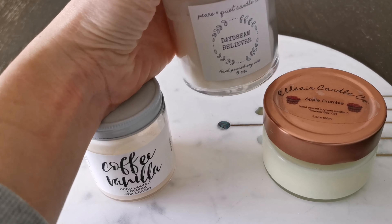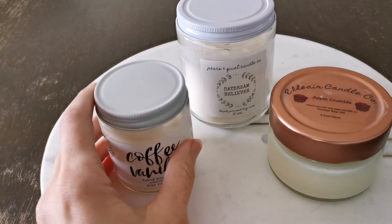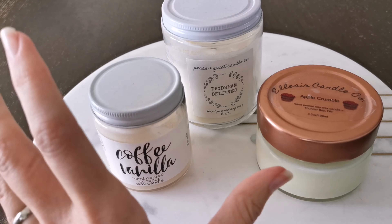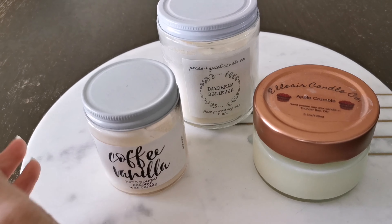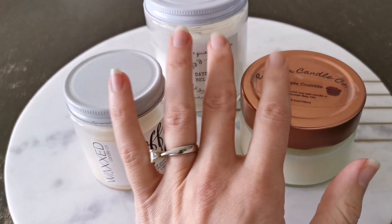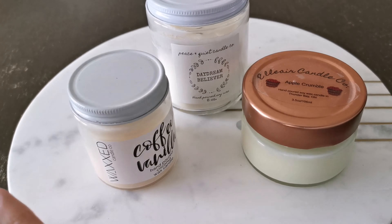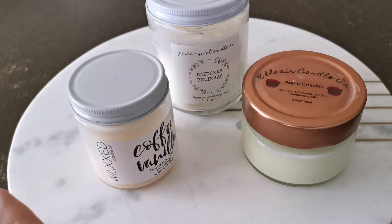This other one I got last year. These all smell so good. If they have websites, I'll link them. There's just something different about handmade candles — they don't have that synthetic smell.